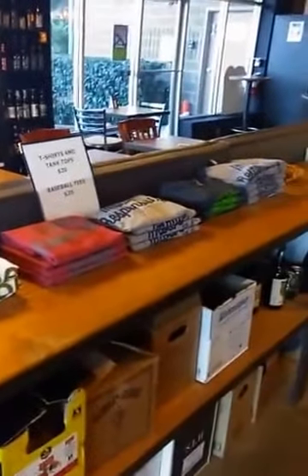We do have some reading materials — beer-related and travel-related — and some awesome shirts available to purchase as well.